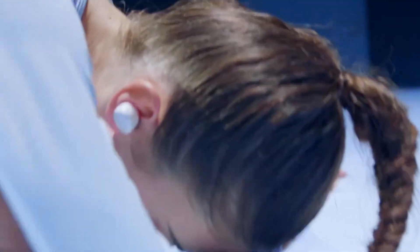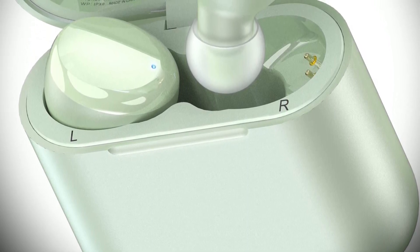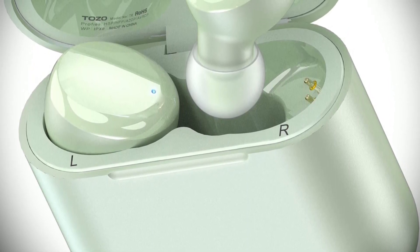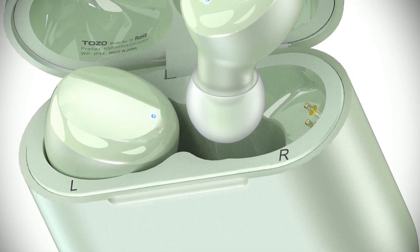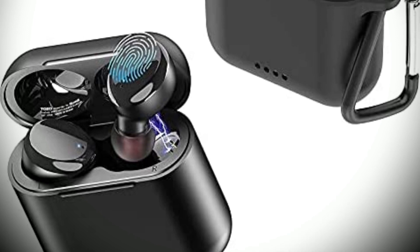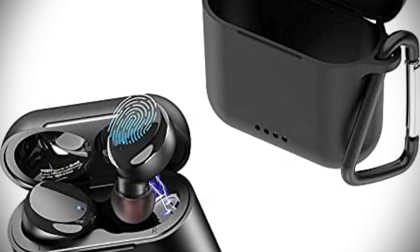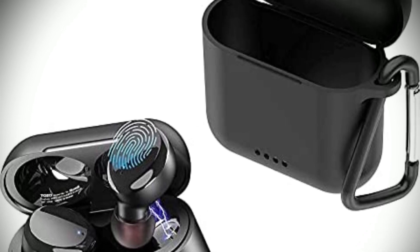A single tap will play or pause music or answer calls, while double taps allow you to skip forward or backward. The Tozo T6 also offers the convenience of one-step pairing, so you can quickly and easily connect to your device. With an IPX8 waterproof rating, you'll be able to take these headphones to the gym or in the rain without worry. Although the Tozo T6 earbuds offer great sound quality and convenience, they don't come with active noise cancellation technology.